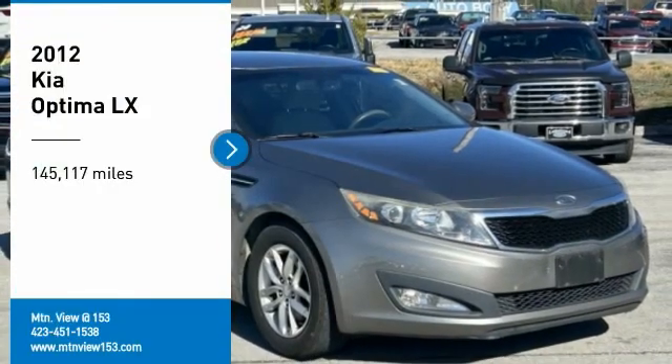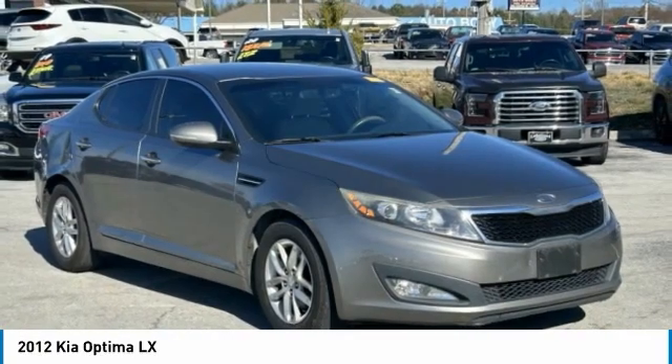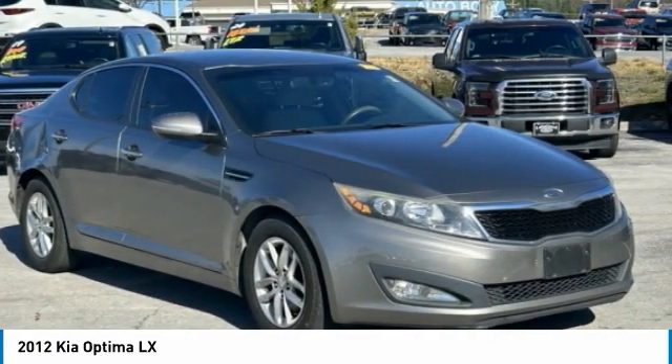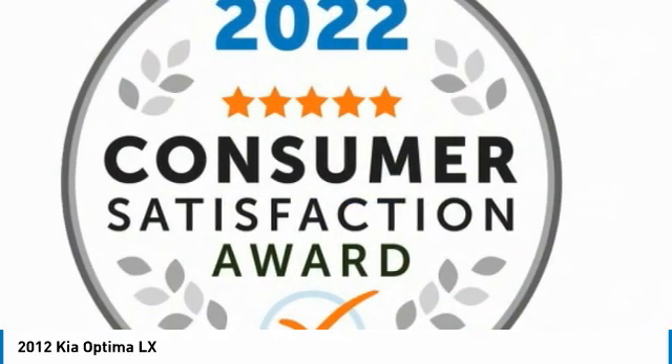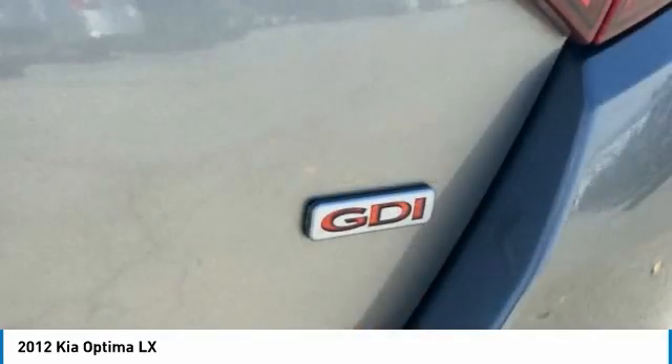Take a ride in the 2012 Optima. The all-new Kia Optima offers a new level of style and performance features from Kia. The Optima also features engine management systems like direct injection and turbocharging, which enhance performance without sacrificing fuel efficiency.